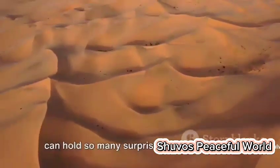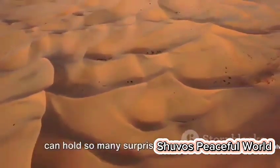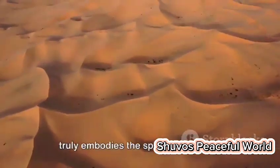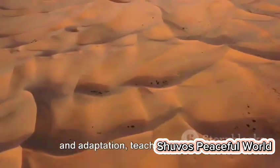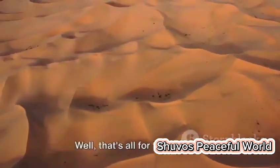Isn't it amazing how such small creatures can hold so many surprises? The desert fox truly embodies the spirit of resilience and adaptation, teaching us that size doesn't always matter when it comes to survival.